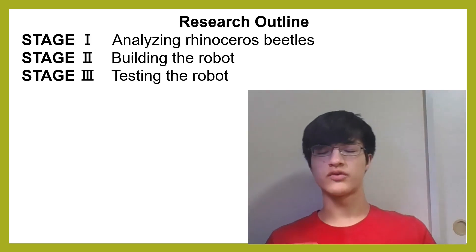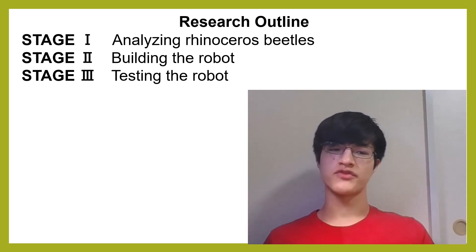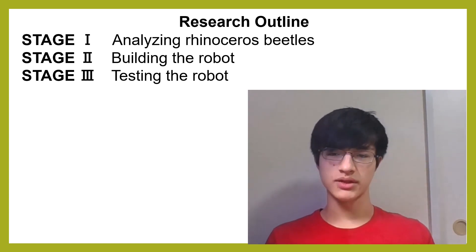First, I observed live rhinoceros beetles, then used my findings to build a robot, and finally tested its capabilities.